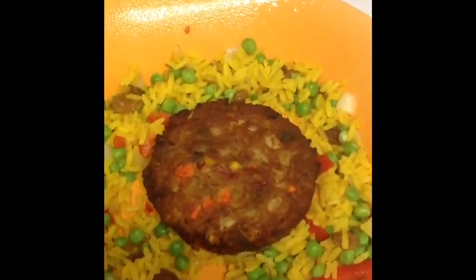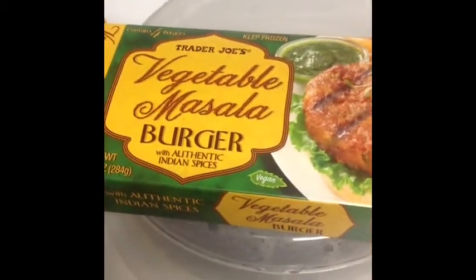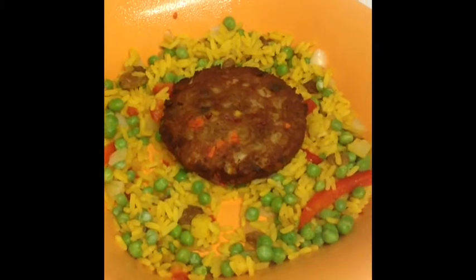It's Friday. I have some Trader Joe's biryani rice and one of these vegetable masala burgers with authentic Indian spices, which are really, really good. So this is my Friday night dinner.